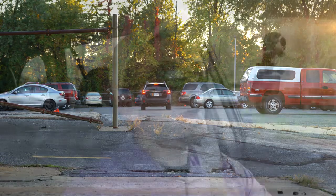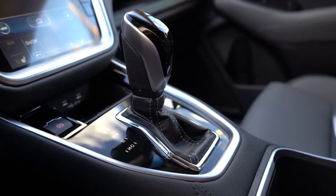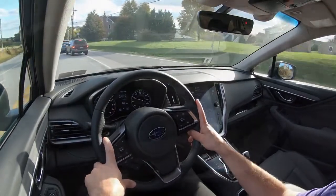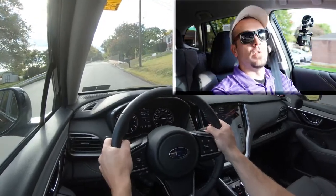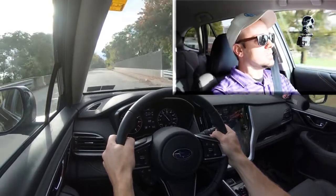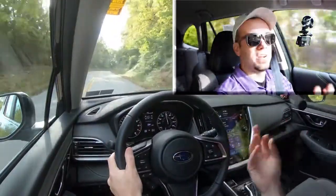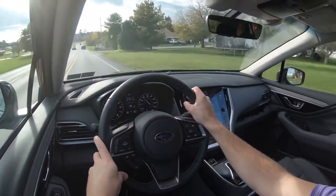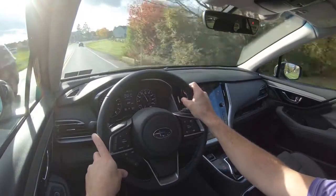Now I'm going to push the shifter all the way back and to the left for full manual shift mode and test out the paddle shifters. Keep in mind this is a CVT, so it's simulated shifting, but I want to see how quickly they react. The paddle shifters actually react quite nicely. They're also great going downhill — you can use them for engine braking in snowy conditions rather than hitting the brake, reducing the chance of sliding off the road.